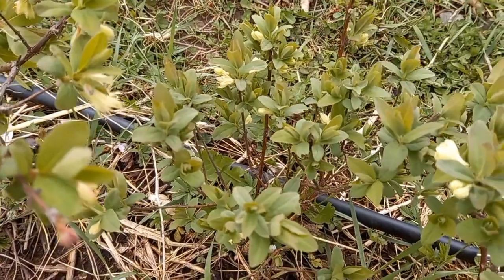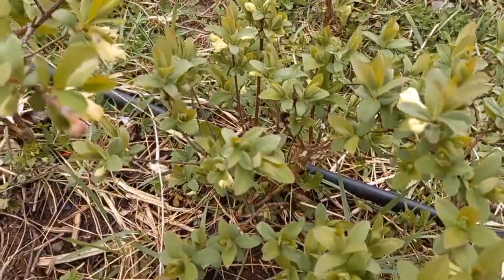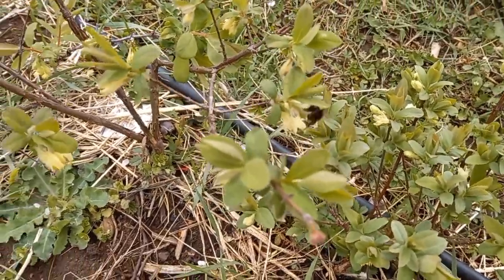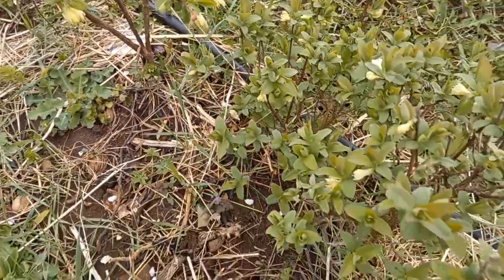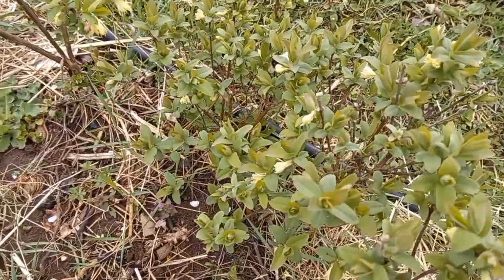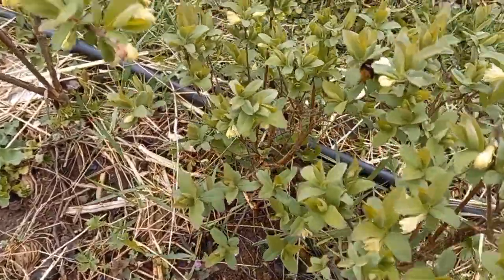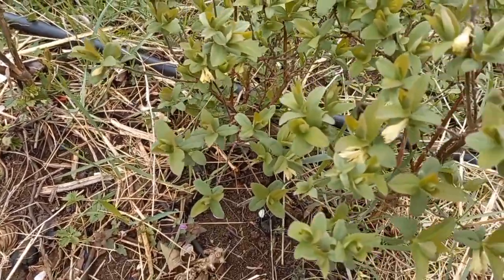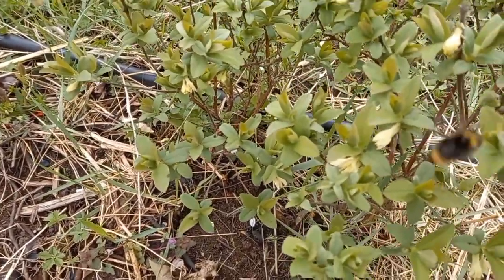Even though it's only three degrees outside, you can see a bumblebee here working, pollinating our honeyberry plants which have bloomed in the last ten days. Even though the temperatures were low, the honeyberries are not bothered by minus three to minus five degrees at all - the blooms survive even lower temperatures sometimes.